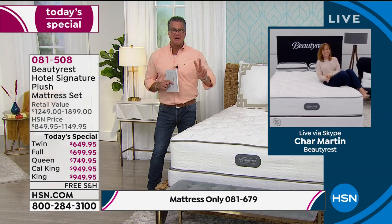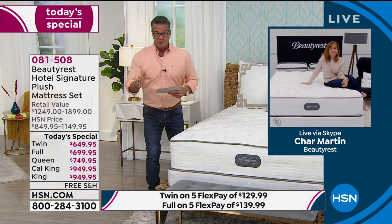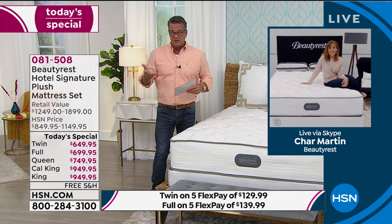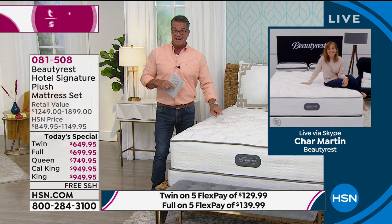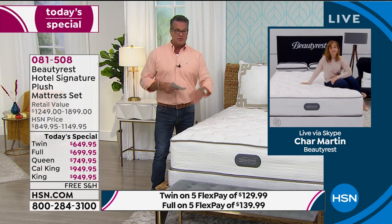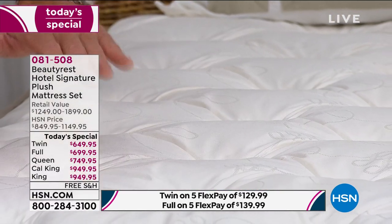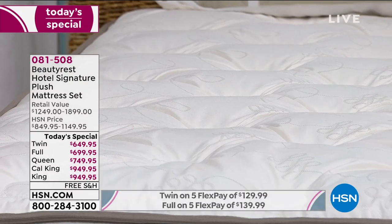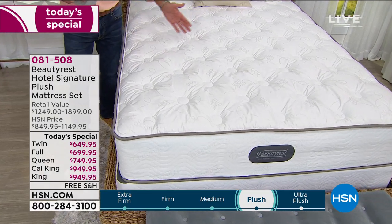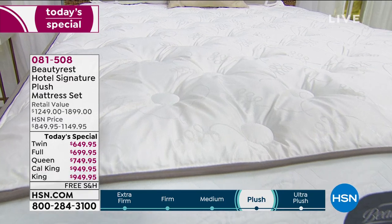I bought two of these mattresses. I had my old Beautyrest for about eight and a half, nine years and didn't want to get rid of it — until I presented this one and said, 'That's it.' I love the pocketed coils and how cool my bed feels when I get into it. I have a herniated disc from playing football years ago, so I need support — I can't have something that bows in the middle. I don't want to sleep in a hammock for eight hours a night.